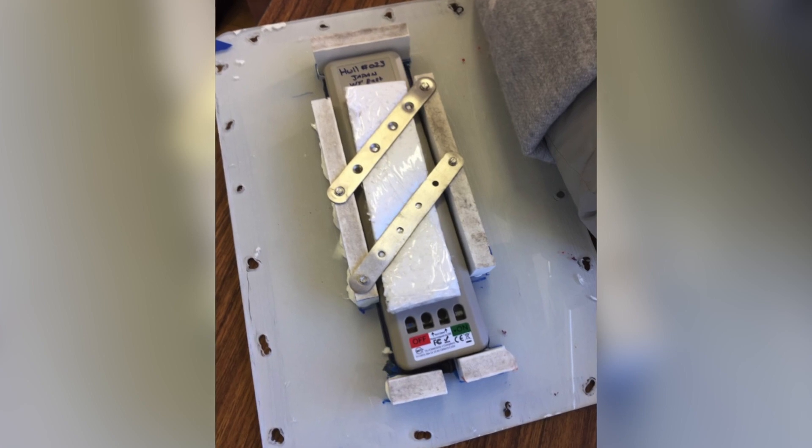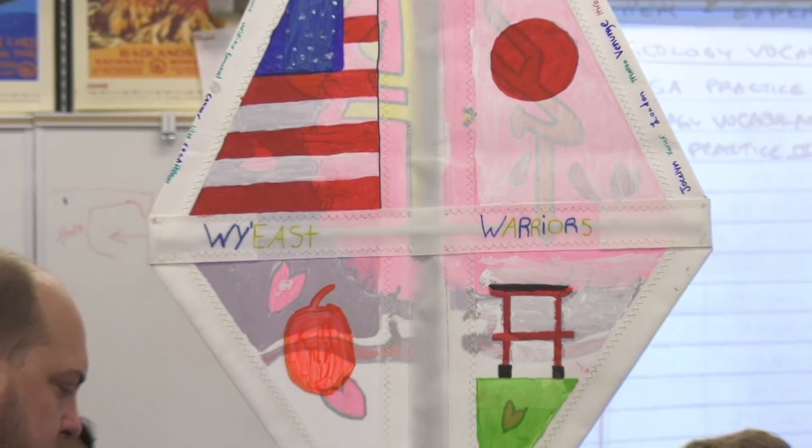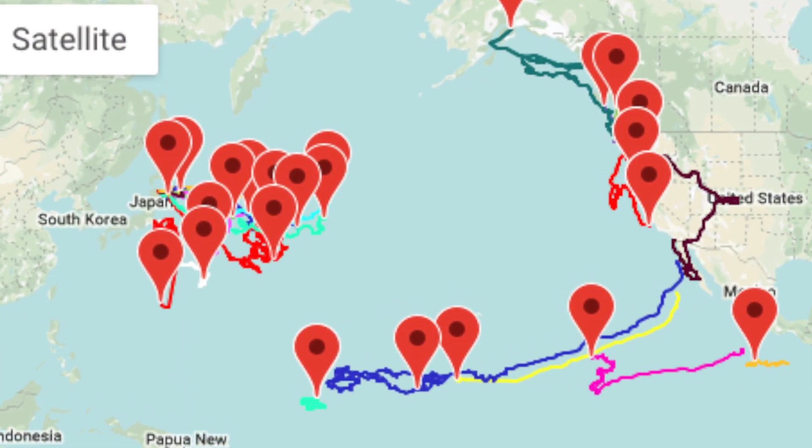Thanks to the GPS tracker, the students will be able to see exactly where their boat is in the Pacific Ocean and compare it to the other 23 boats that have been launched since the program began three years ago.